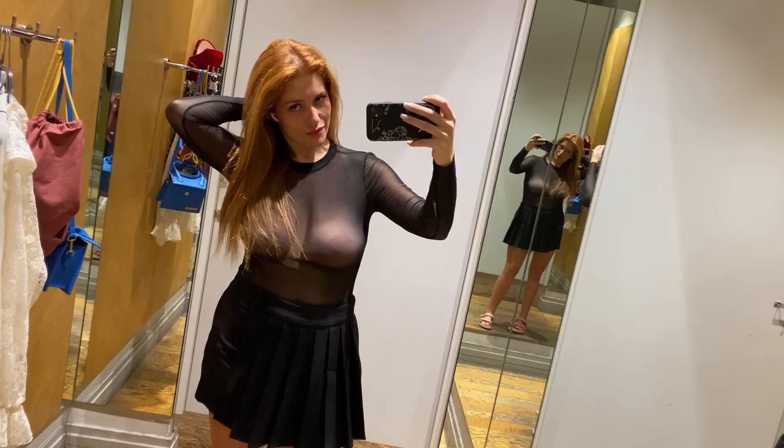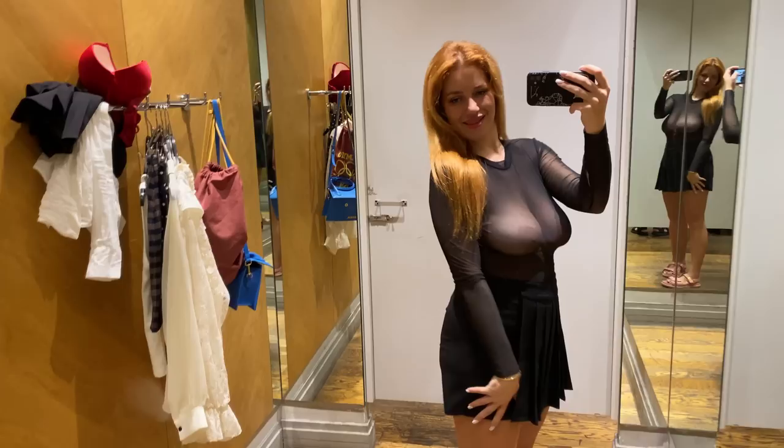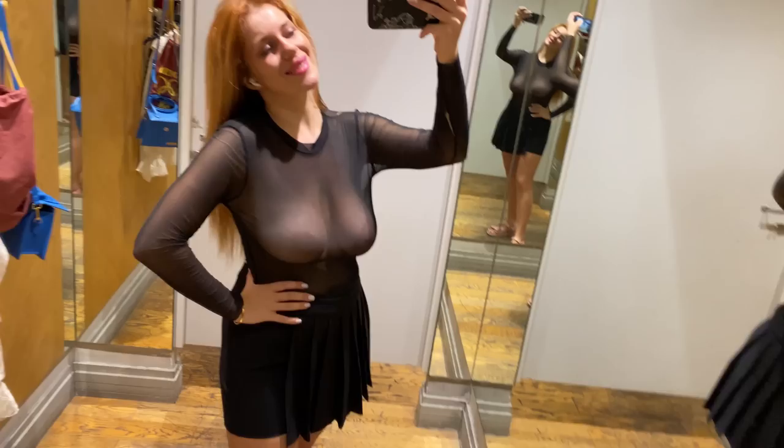Next up, we have this chic transparent black long sleeve shirt. This shirt is the epitome of sleek and stylish, perfect for those days when you want to channel your inner fashionista. The transparent black fabric exudes a sense of mystery and allure, while the long sleeves provide added coverage and sophistication.